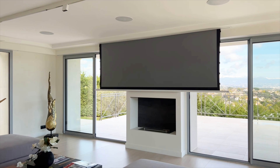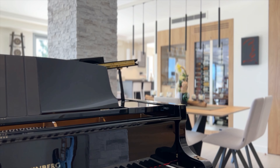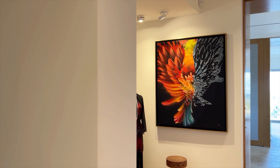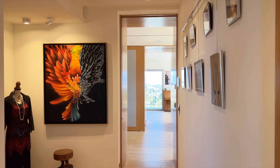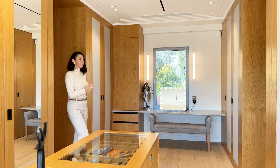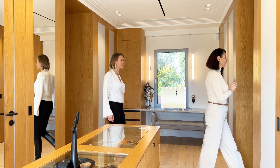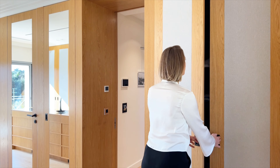Spread over two levels, the villa features a dining room with a wine cellar and a spacious living room with a fireplace and access to a sunny terrace. Each room seamlessly connects to the garden or terraces, ensuring residents enjoy the surrounding natural beauty from every corner of the house.